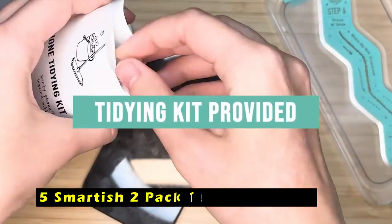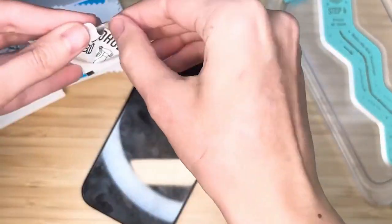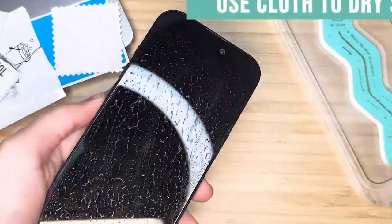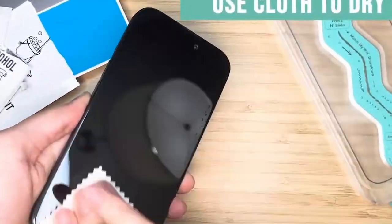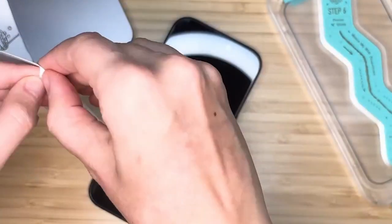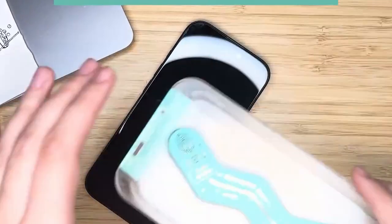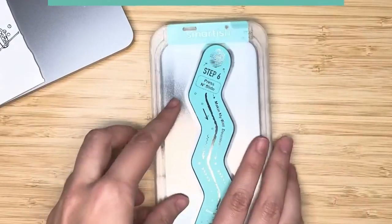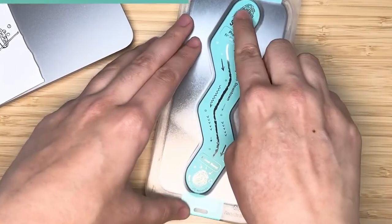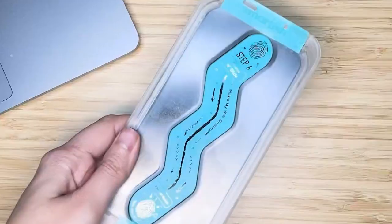At number 5 is the Smartish 2-Pack Tempered Glass. It is a straightforward and effective solution to protect your iPhone's screen. Its user-friendly installation process involves simply placing and pulling the protector, making it a breeze for even the least tech-savvy individuals. The bubble-free application ensures a smooth and seamless fit, leaving your screen looking pristine. The tempered glass construction provides reliable protection against drops, with full edge-to-edge coverage ensuring every corner of your screen is safeguarded.